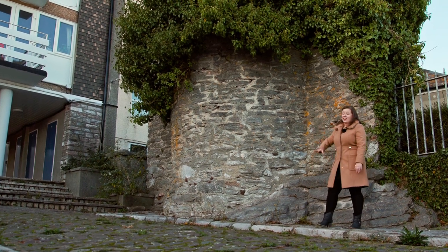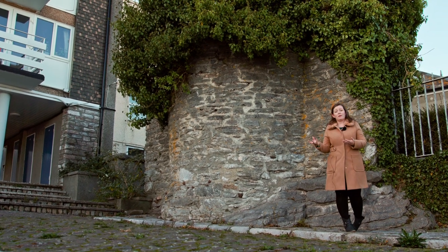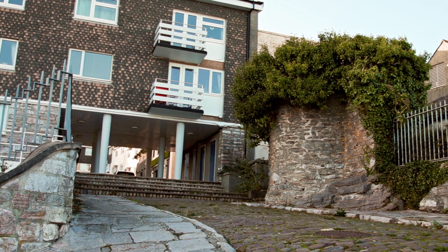If we look at it now, you can actually see that it lacks any historical value or importance to people who don't know about this physical remain. You can see that there are flats built behind and there's a little garden inside.